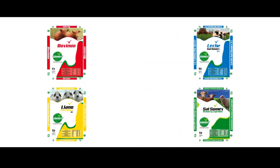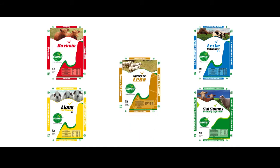Una imagen unificada, más fresca. Empaques fabricados con la más alta calidad y tecnología que corresponden a los cambios y evolución de la marca en el tiempo.